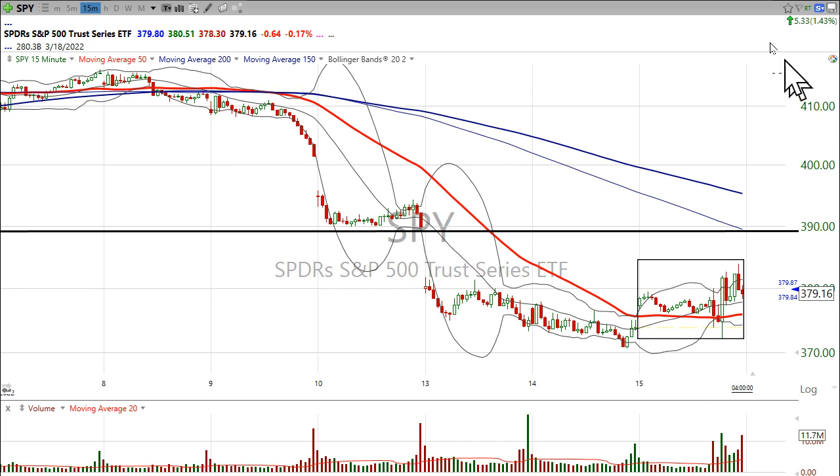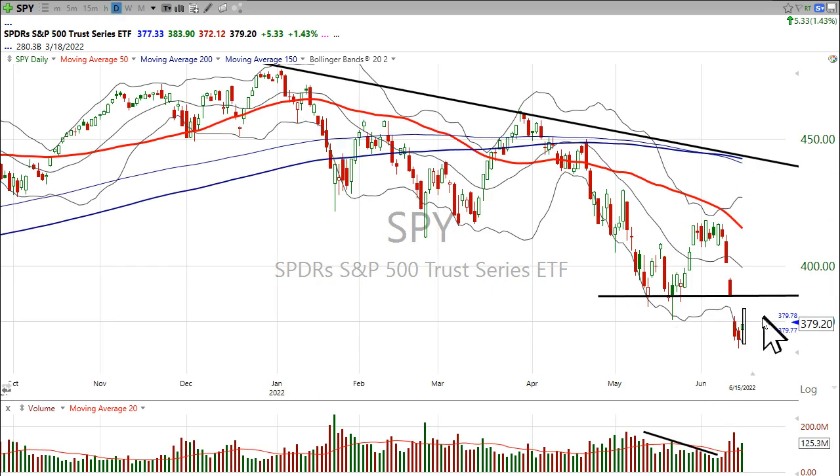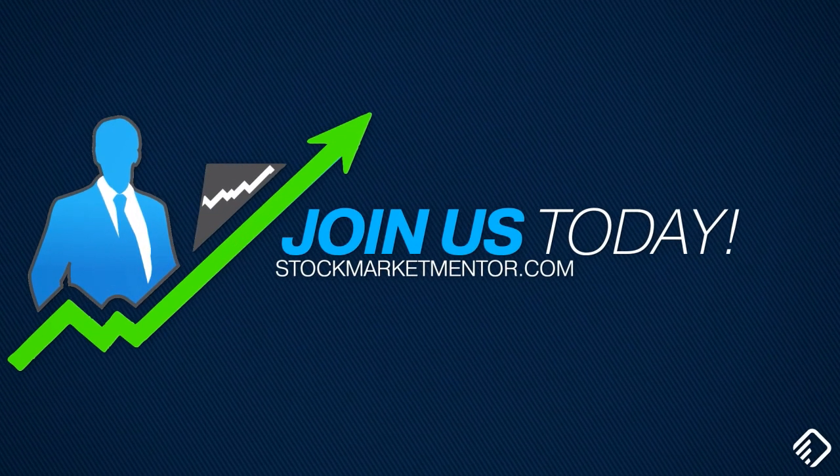Just based on what I'm seeing here, you're going to have some room to the upside. You're going to have options expiration, and those puts either being closed out or rolled out. So I would say over the next couple of days we're probably going to see more of a lift — I would just suggest that you not really look too far into it. Alright, I'll see you next time.